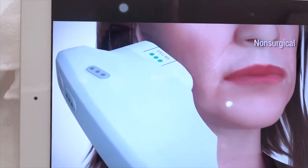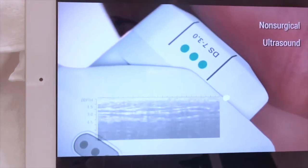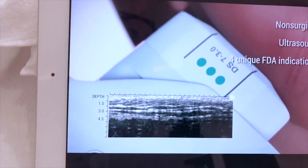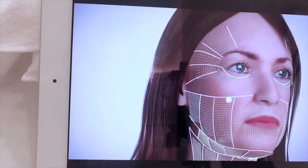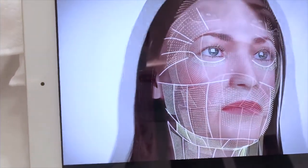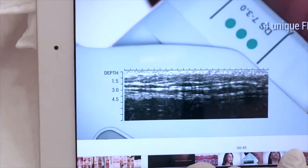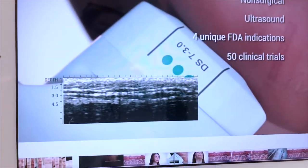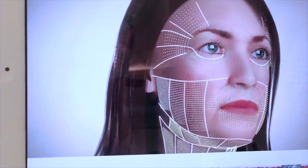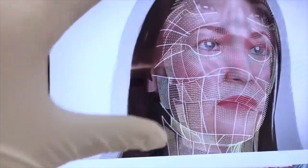Với công nghệ chính hãng 100% này, với một nhiệt lượng vừa đủ và thời gian vừa đủ, khi đưa vào da nó sẽ làm tăng sinh collagen. Khi đặt máy vào làn da, sẽ xuất hiện màn hình siêu âm để thể hiện chính xác độ sâu mà công nghệ sẽ đi vào. And this technique will be used to treat each part of the body.